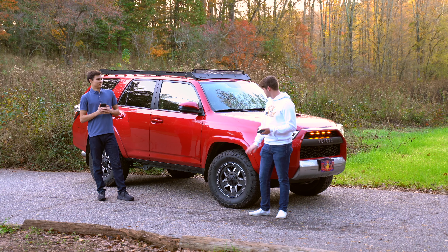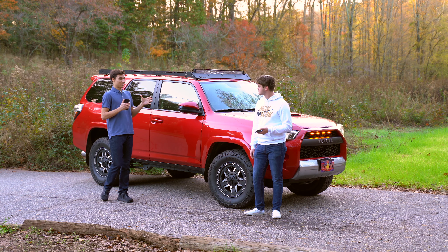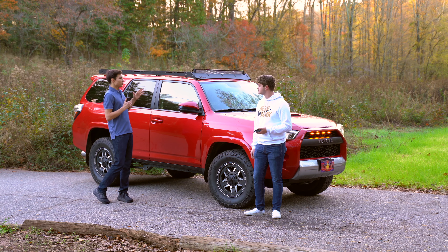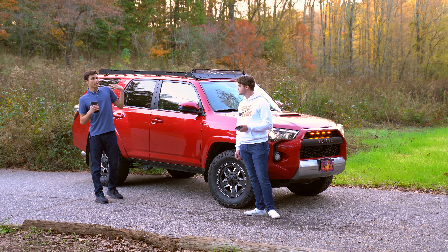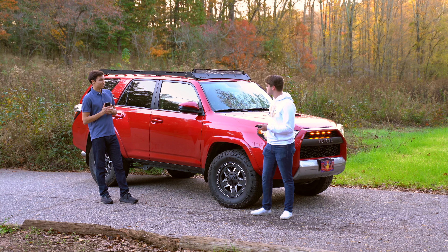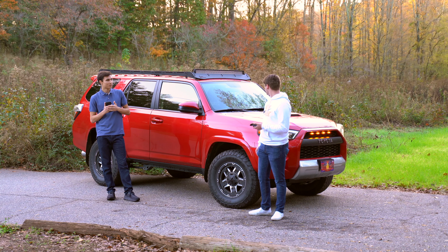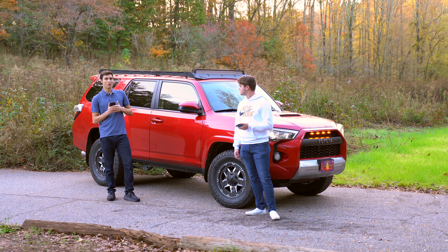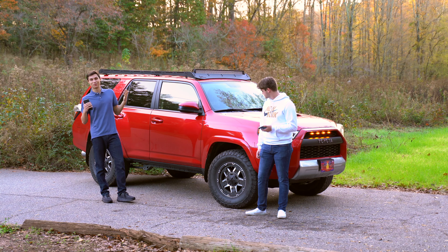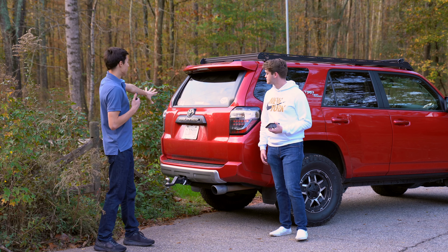Going into college, he needed something more reliable. The Mini, as much as he loved it, blew up on him three times, and he just couldn't afford to keep buying parts for it only for it to blow up again. So he decided to sell it and get the 4Runner. It's a Toyota, so it's very reliable and good for daily driving — and if you want to take it on trails, you really can.